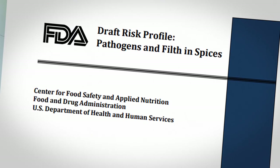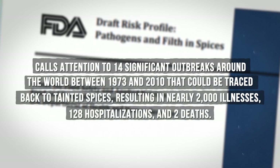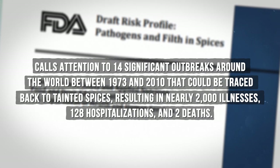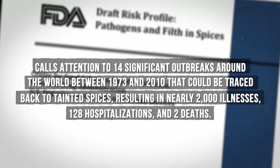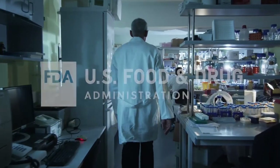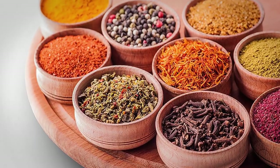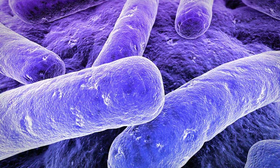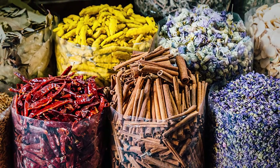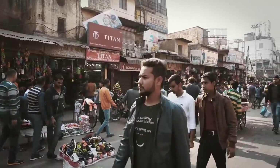The report, titled Draft Risk Profile: Pathogens and Filth in Spices, calls attention to 14 significant outbreaks around the world between 1973 and 2010 that can be traced back to tainted spices, resulting in nearly 2,000 illnesses, 128 hospitalizations, and two deaths. The FDA says the issue may be underreported, as patients often forget to list spices when describing what they ate before becoming sick. Since most spices cannot be grown in the United States, much of the supply comes from countries like India and Mexico, the two countries with the highest rate of contamination.